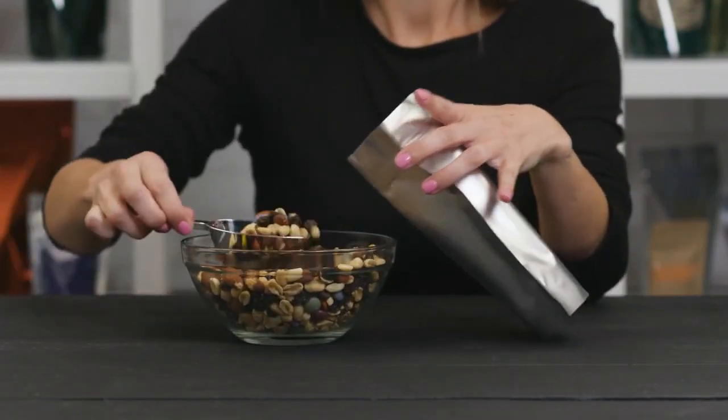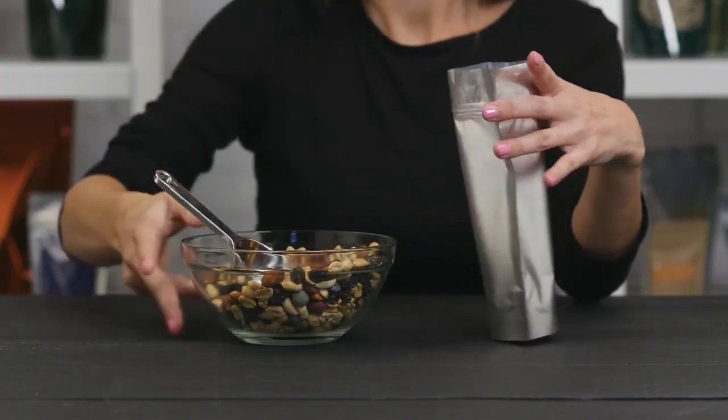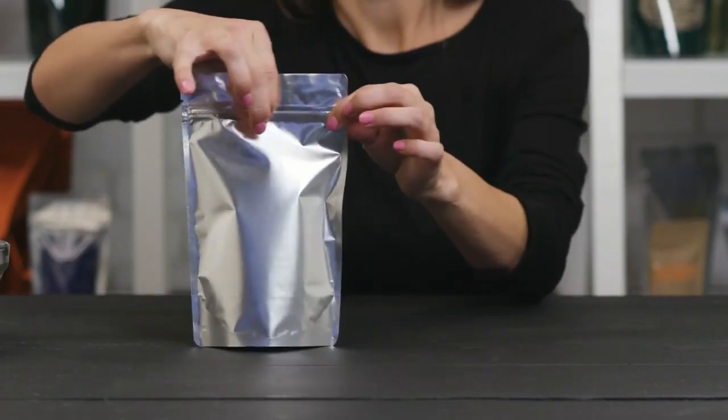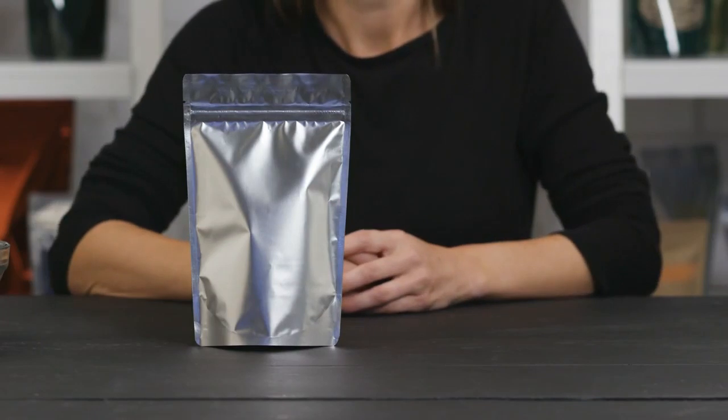A self-supporting pouch design enables the package to stand by itself when filled, making them great for retail shelves and counters. These bags feature a resealable zipper that creates an airtight barrier to help customers keep products fresh after opening.